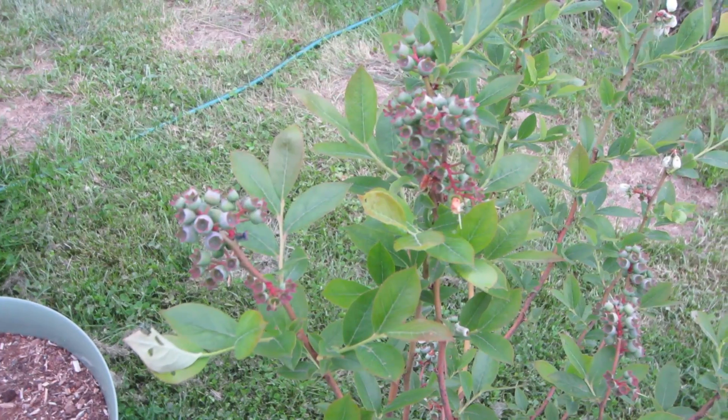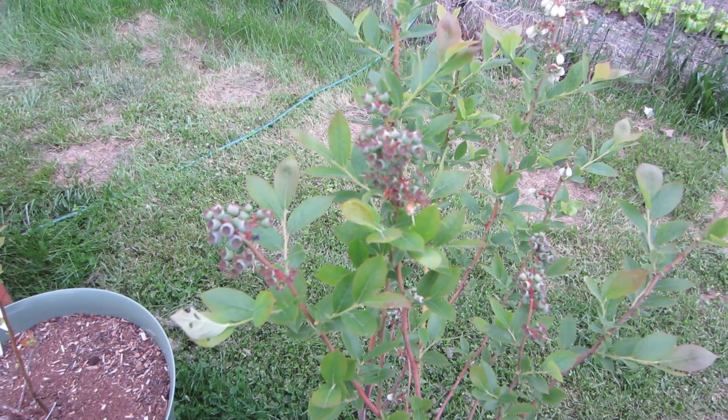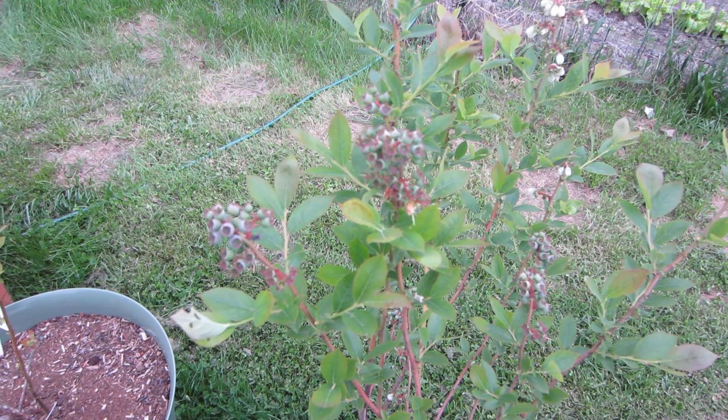This is my Rika Blueberry, and it does live up to its reputation. Everybody says if you're going to buy a blueberry, buy a Rika — they grow really fast and they're very adaptable. And I will say these definitely are.